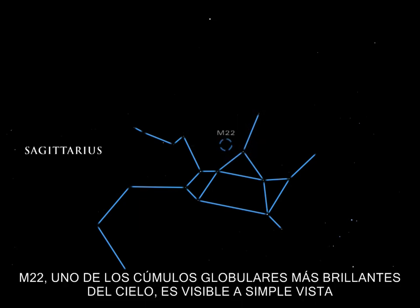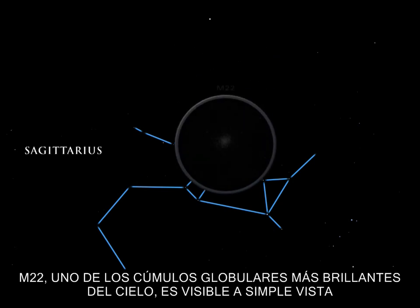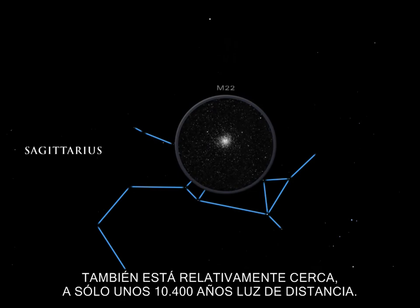M22, one of the brightest globular clusters in the sky, is visible to the naked eye. It is also relatively nearby, only about 10,400 light-years distant.